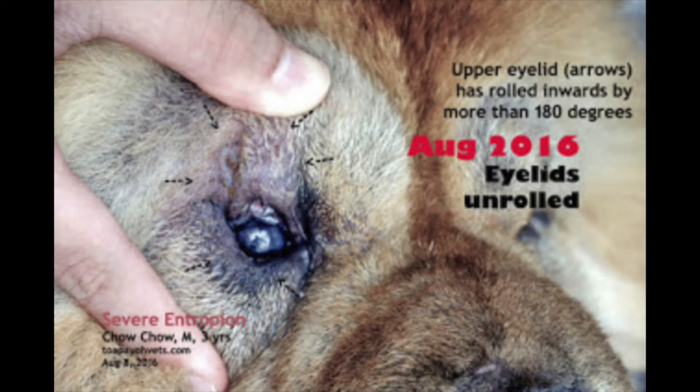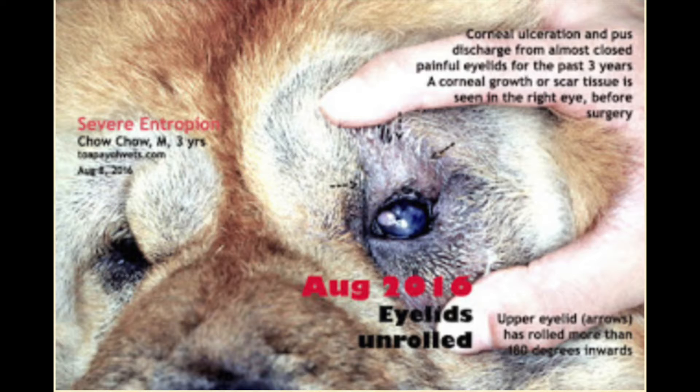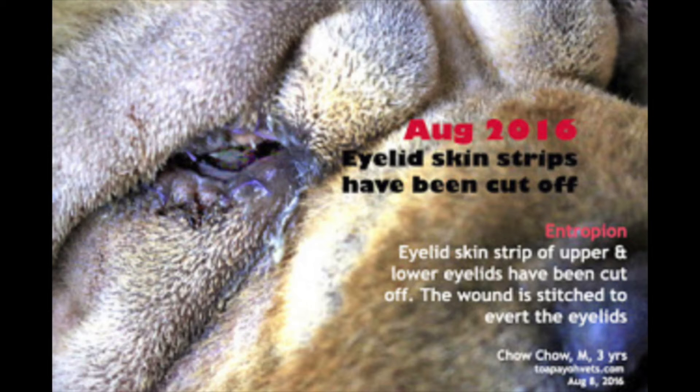This picture shows the chow chow with his eyelids unrolled. His right eyelid is closed 80%. This chow chow has faced corneal ulcerations and pus discharge from almost closed, painful eyelids for the past three years. A corneal growth or scar tissue is seen in the right eye before surgery. After electrosurgery, the eyelid skin strips have been cut off.